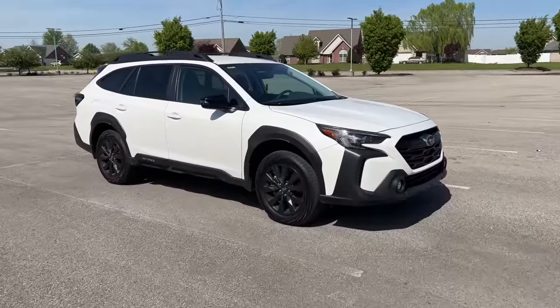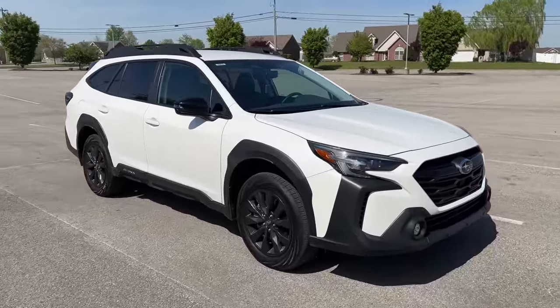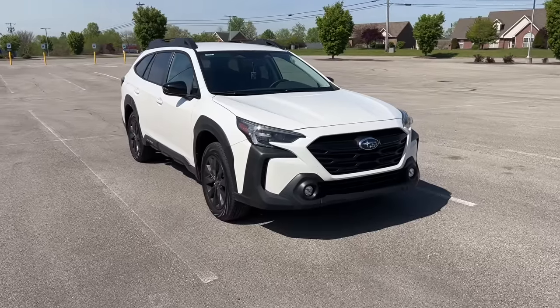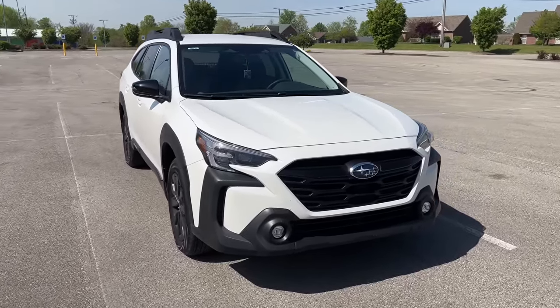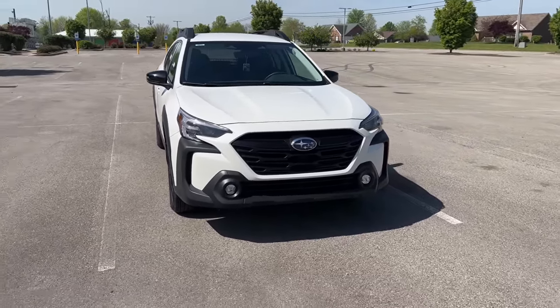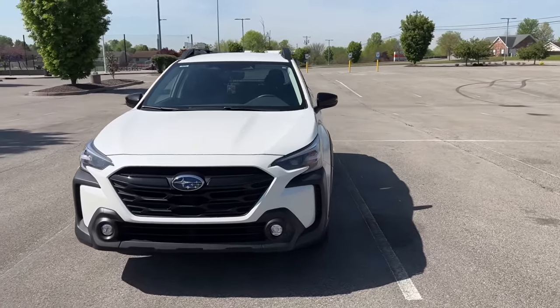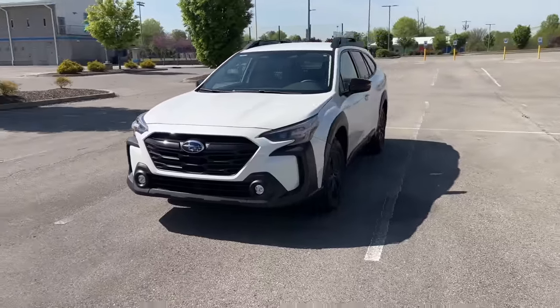This is the Onyx trim level of the Outback. There are multiple different trim levels: base, premium, Onyx, Wilderness, Limited, and Touring. If you want to see in-depth details on those different trim levels, click on the YouTube card above — that'll share detailed information to help you decide which trim level is best for you.